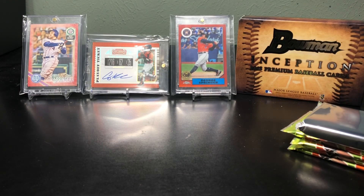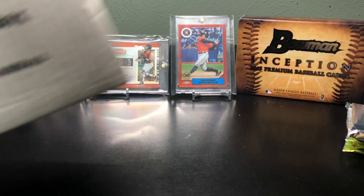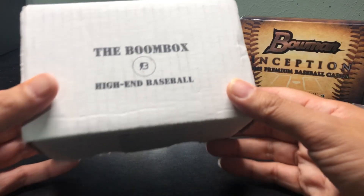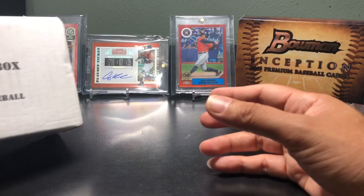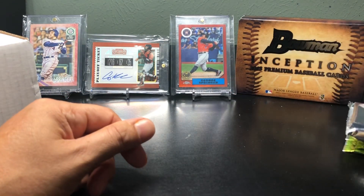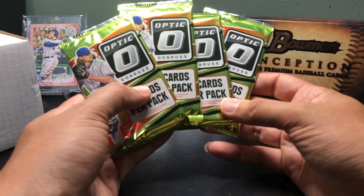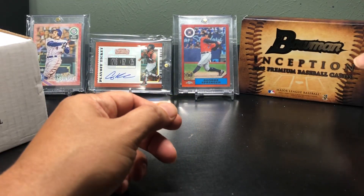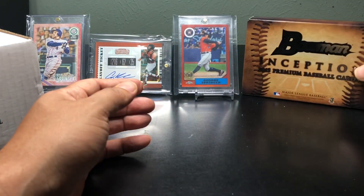Hey everybody, hope everyone's having a great weekend so far. I'm back with another video — it's been a while since I've done one, but I figured I'd start going back to doing my boombox. I'm gonna do a baseball one and a football one. I haven't gotten the football one yet, but this one is the boombox high-end baseball. I decided to juice it up a little bit, so I added four hobby packs of 2016 Optic, and to give it some real juice, this is a box of Bowman Inception 2015.